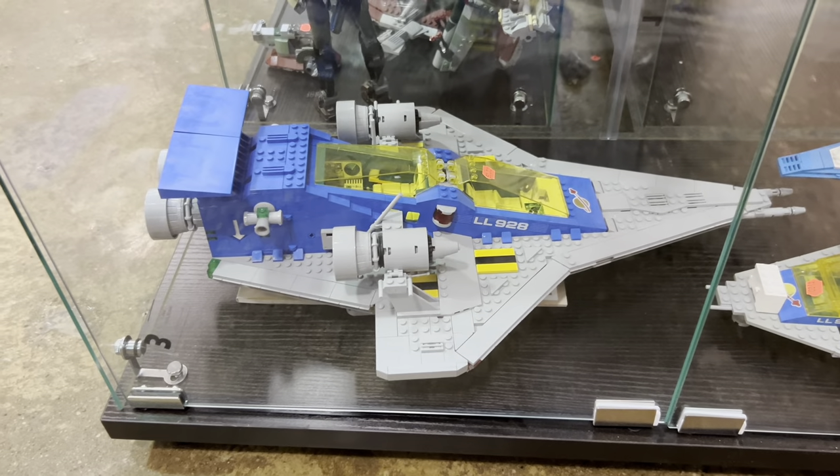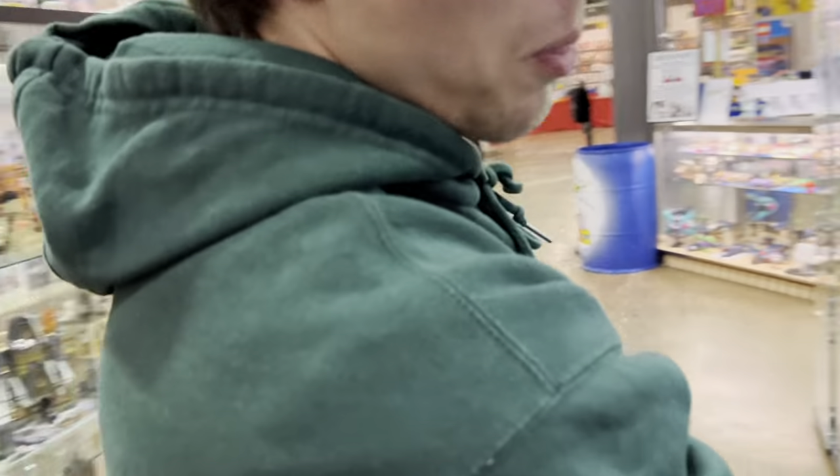I'm heavily debating getting this Galaxy Explorer. What set do you know I should get? What set should I get?